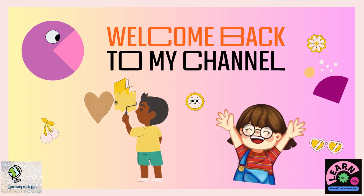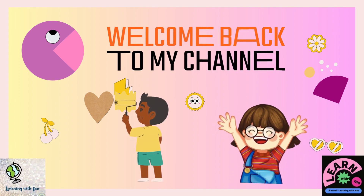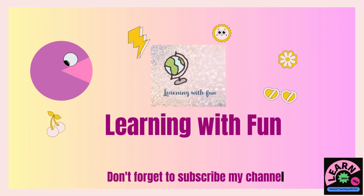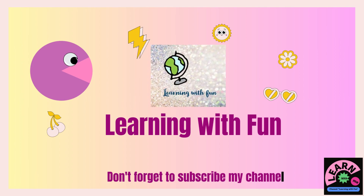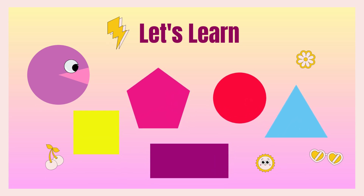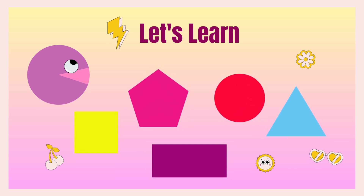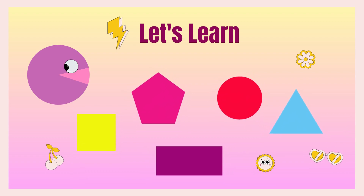Hello friends, welcome back to my channel! I hope you're fine and enjoying my videos and learning with fun. Don't forget to subscribe. Do you know what we will learn today? Yes, you are right — names of different shapes! So are you excited? I'm too excited! Okay, let's learn together.